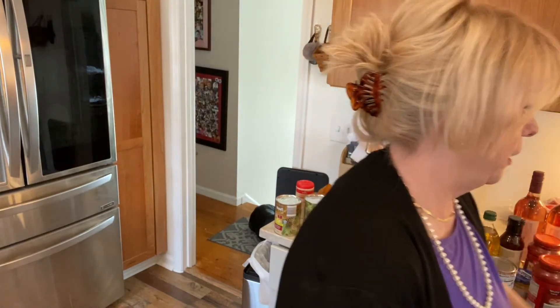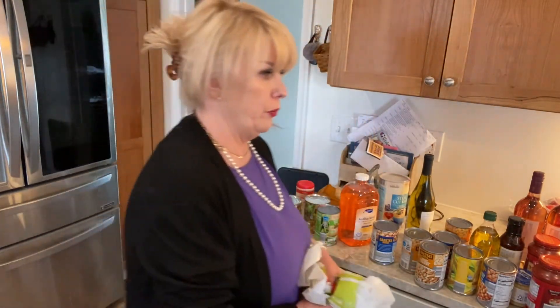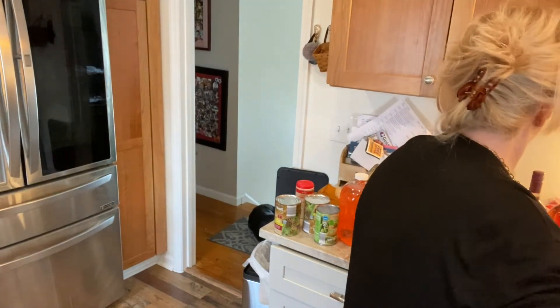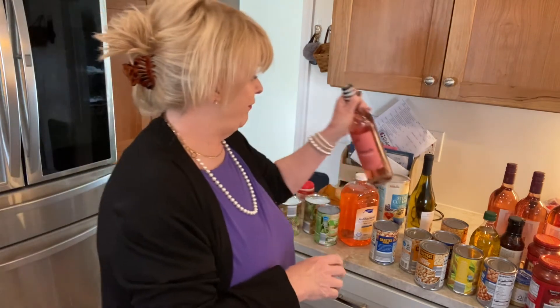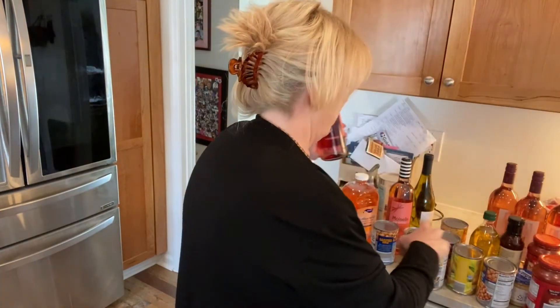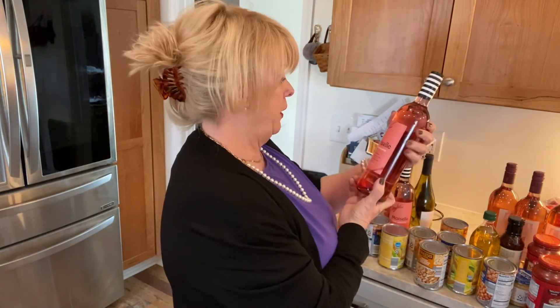I have a friend who says open the good bottle of wine first and then go to the cheaper ones. I got three bottles of the dry rosé. I don't like sweet wines but I have some friends that do, so I got this Pink Moscato — I love the top of it, isn't that cute? Everything from Aldi.